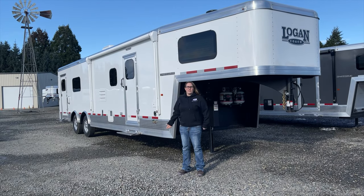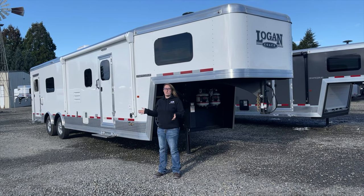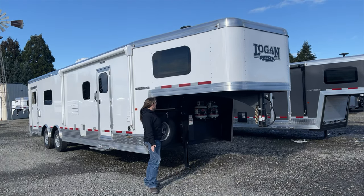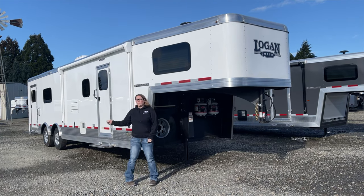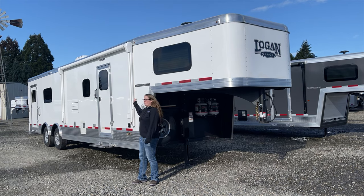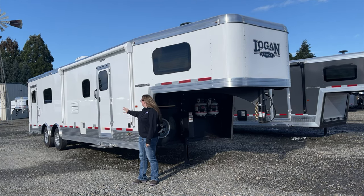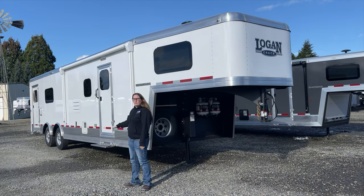This is the outside of the Logan Coach Sport Hauler — the 12 by 12 living quarters with the open wall and 16-foot garage area. Underneath the gooseneck you have your batteries, hydraulic jack, and propane tanks. This has a really nice power awning. You have your door into your living quarters and a separate door into the garage area, with aluminum wheels and nice slim windows.